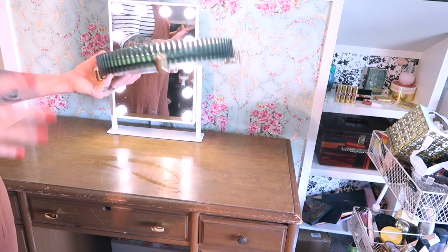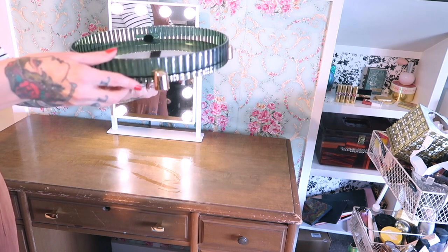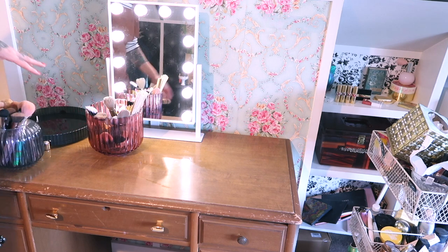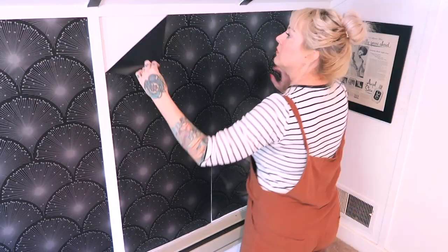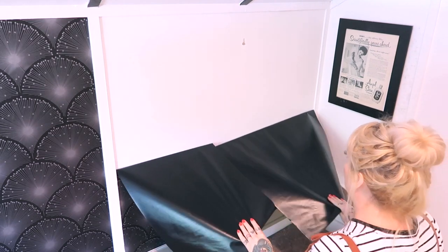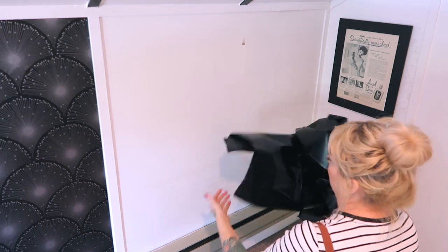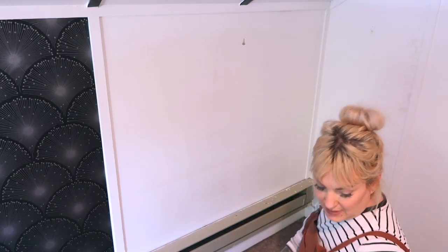I've been slowly setting things aside that I knew I wanted to use for this project and I needed a lazy susan. See how they match my brushes? This thing and all of my brushes look like they come from the same collection. Bye bye black! This feels a little bit wasteful.